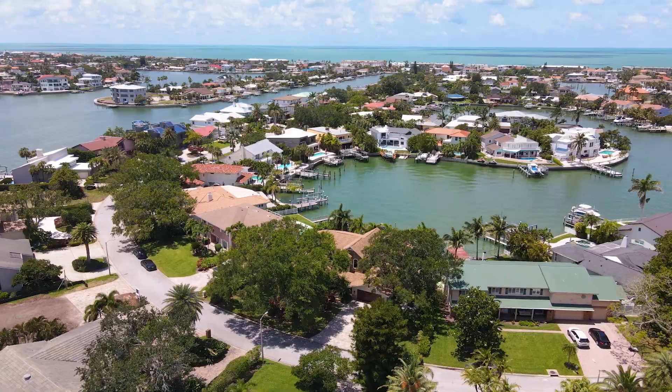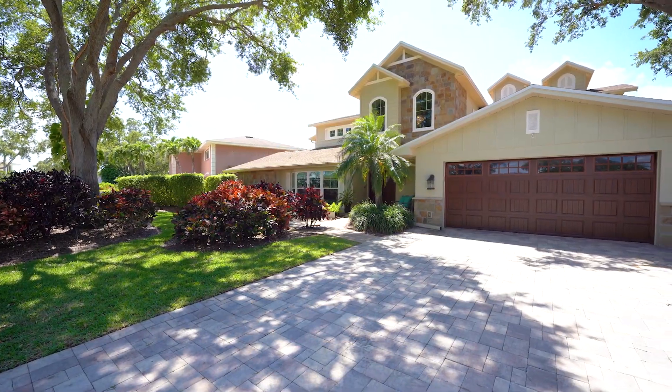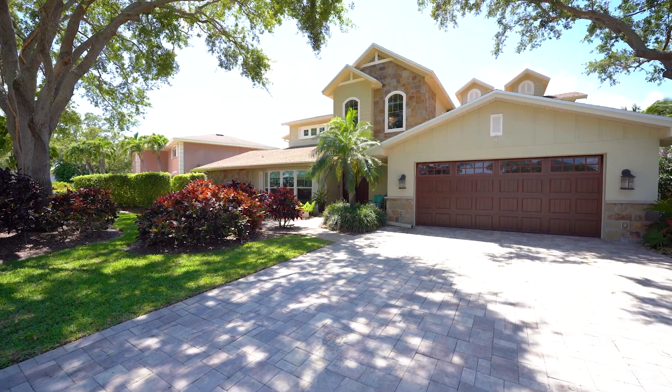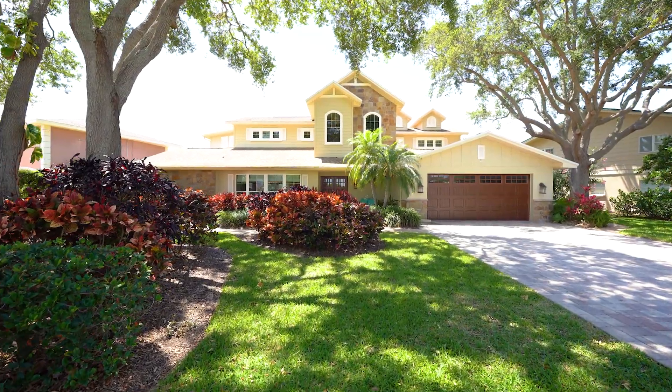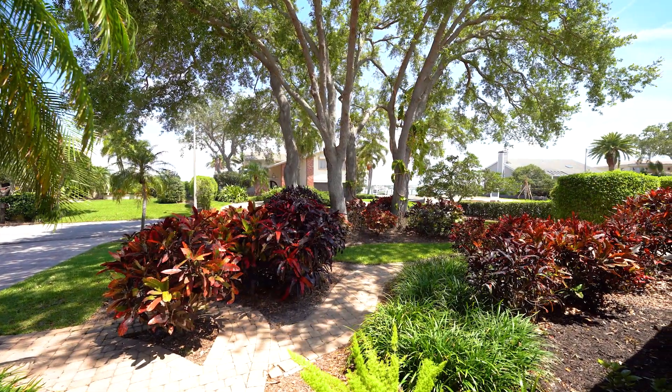Arriving at your home, the wide paver driveway greets you. This fully renovated five-bedroom, three-and-a-half bath pole home boasts elegance with traditional architecture surrounded by lush and manicured landscaping.